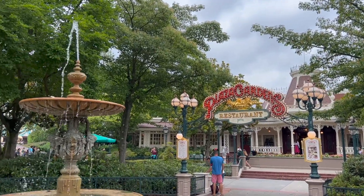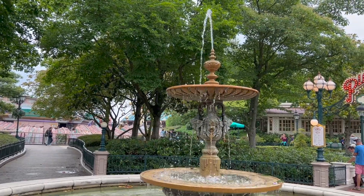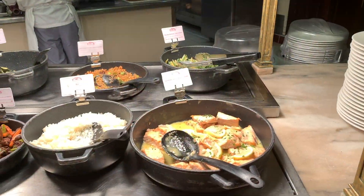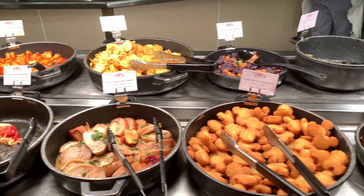This is definitely one of the more pricey meals and a luxury when visiting the parks, but the restaurant is definitely one of our favourites at Disneyland Paris. With its amazing Victorian decor, perfect location and delicious food, we would 100% recommend a visit to this restaurant.